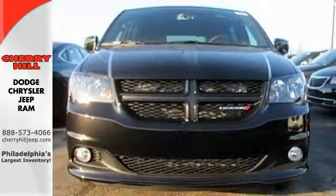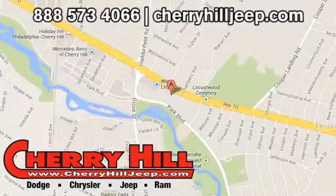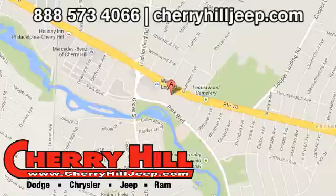Treat yourself and your family to this Grand Caravan. Contact Cherry Hill Dodge Chrysler Jeep Ram today at 888-573-4066 or 24/7 at CherryHillJeep.com.